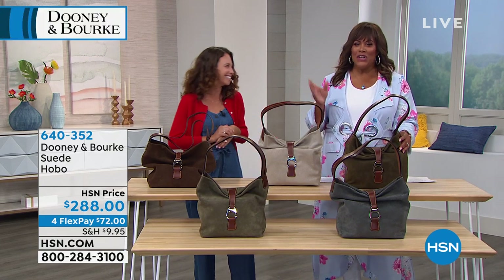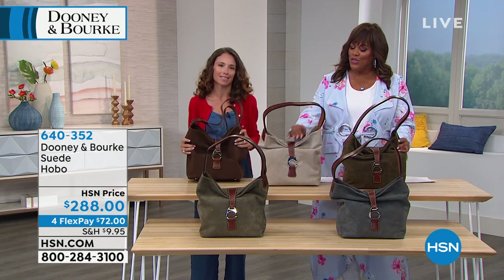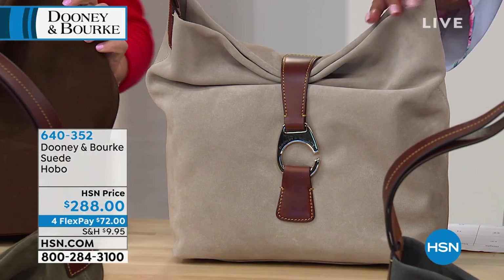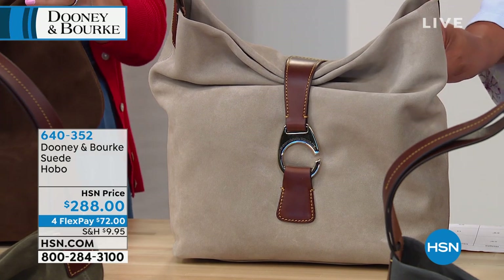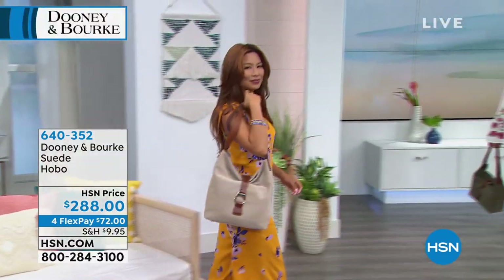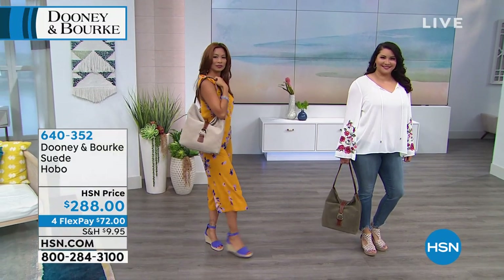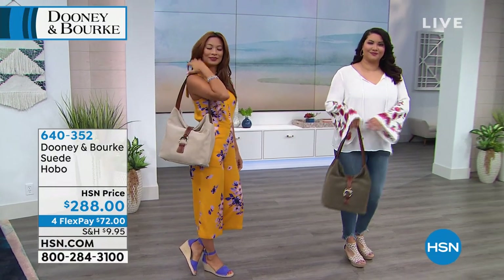If you need a nice hobo bag, this is your beautiful genuine suede. It feels so soft and supple. I love this silhouette because I think it's more casual, more laid back, and you can get a lot in the purse — very roomy. It's a good size, and I love a large bag that's not going to swallow me. A hobo is that perfect large bag — that soft, slouchy style that just nestles into your arm and molds to your side.